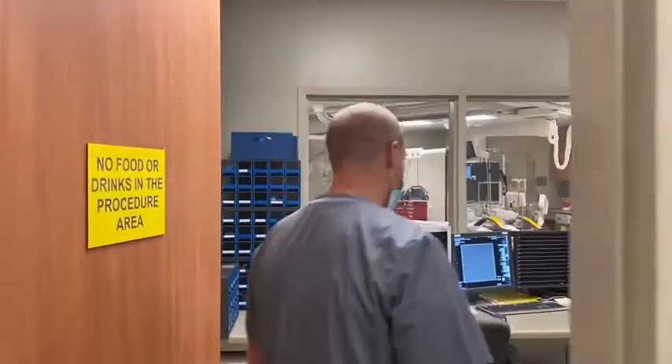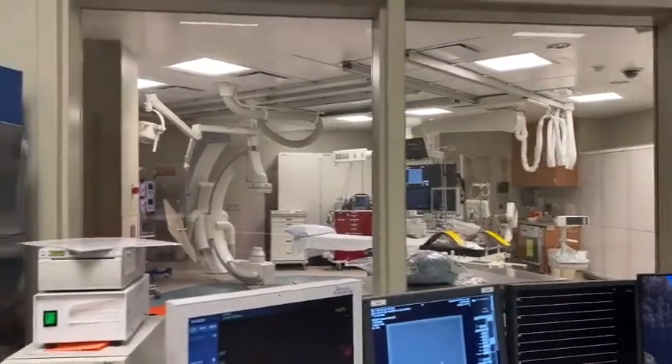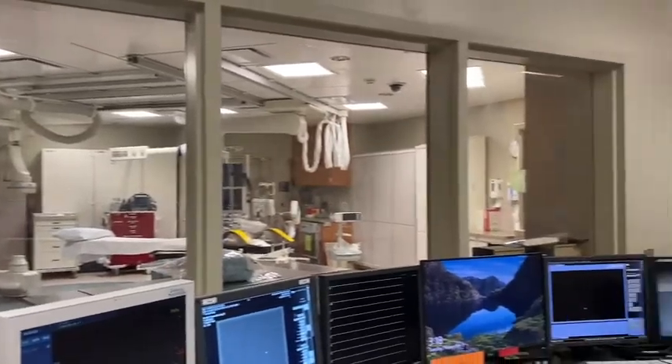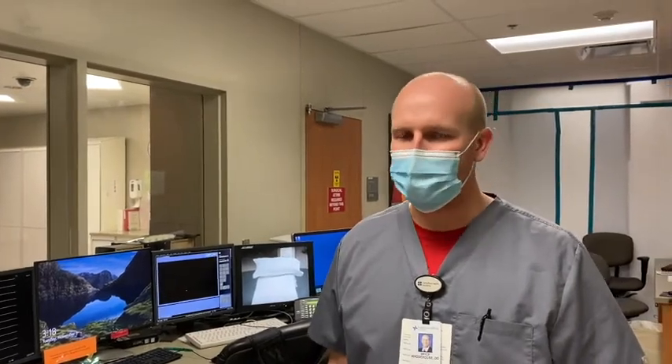So this is our cath labs. We have three cath labs here — one of them is being remodeled. We can come in here and show you cath lab one that's up and running. Here we do thousands of caths per year. We have a full spectrum of interventional cardiology that we do. We're a high TAVR volume hospital. In addition to that, we do lots of other advanced procedures — mitral clips, Watchmans. We have access to IVUS and OCT for those that are interested in that. A lot of really great and impressive things going on here in the interventional cardiology department.